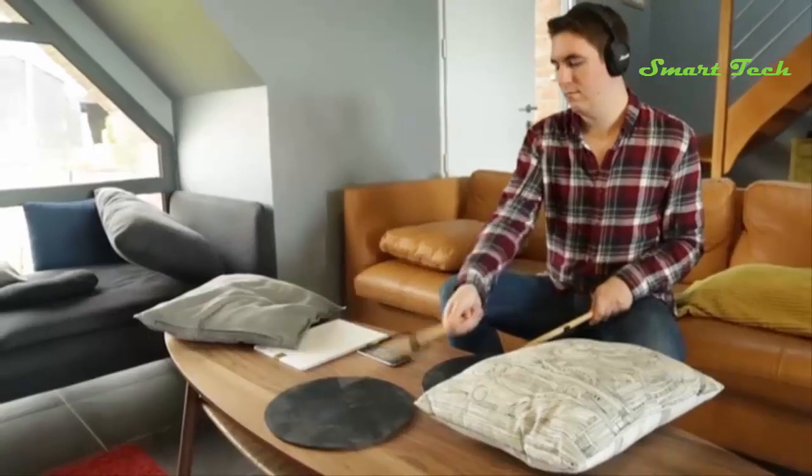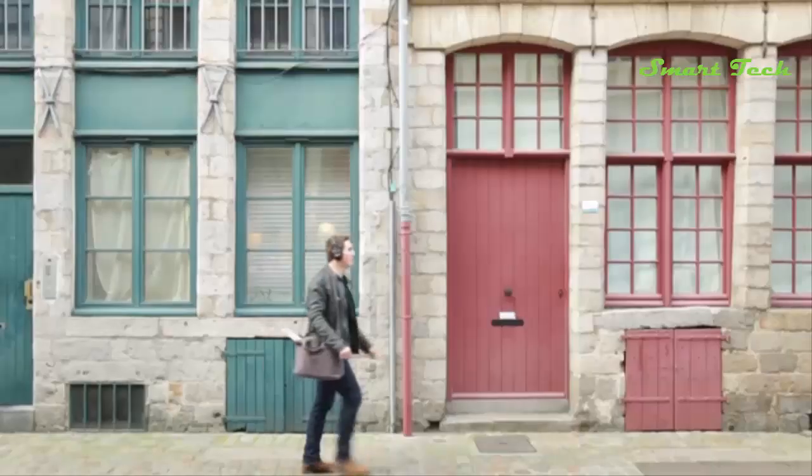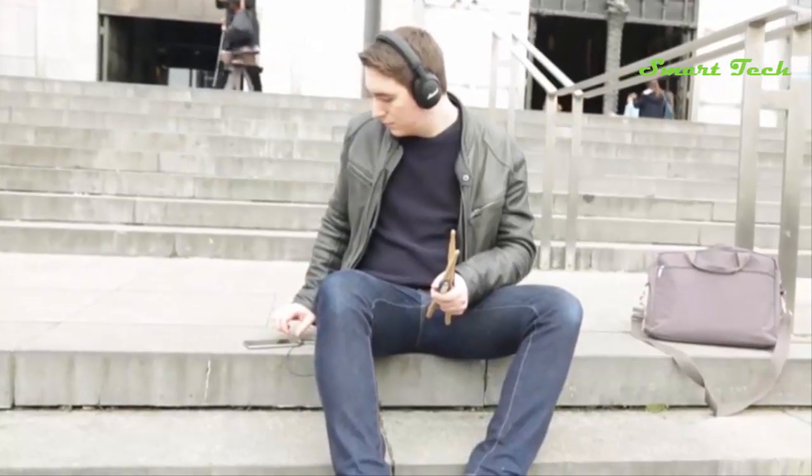I'm very proud to introduce Drummystic, an amazing product that my team and I have been working on for two years. We imagined and created Drummystic because we wanted to democratize drumming and facilitate the drummer's life. Drummystic is the only connected solution that enables you to play, record, and improve your drumming.